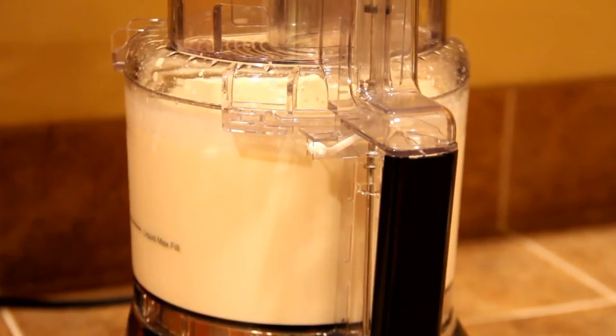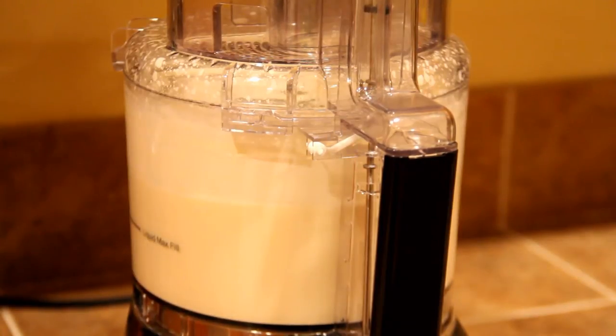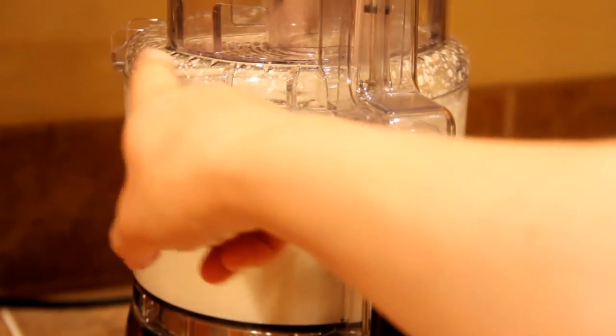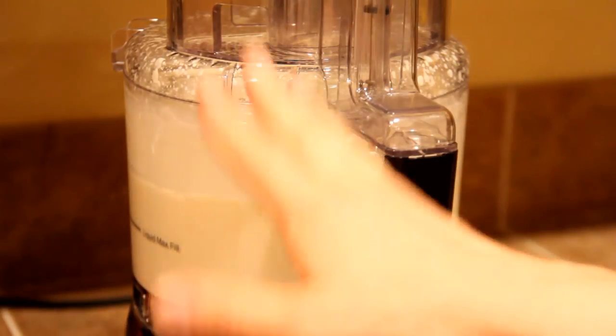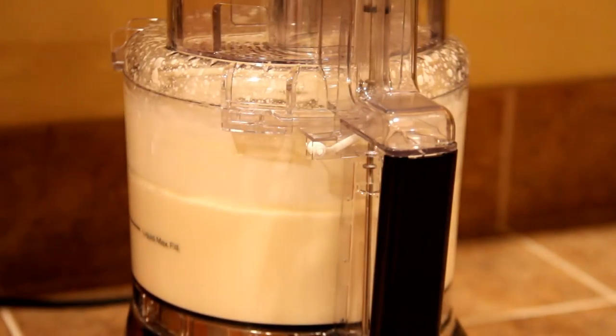One thing to add while we're waiting: you definitely want to start with refrigerated cold cream. The churning process heats it up a little, and you don't want the butter to melt — you want it to stay solid. I can see it's starting to get pretty solid on the inside, and there's spray coming up here, which means the butter is beginning to separate from the buttermilk. That's how you know it's just about done.